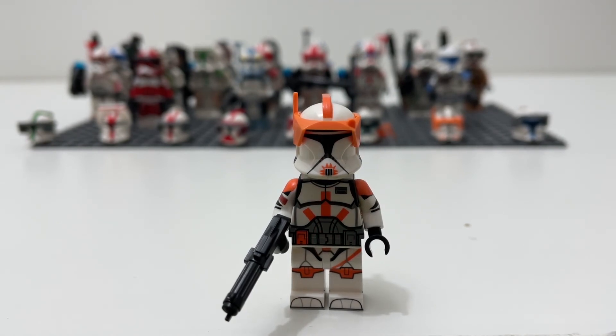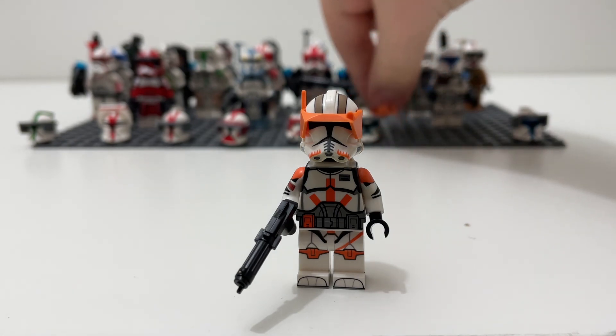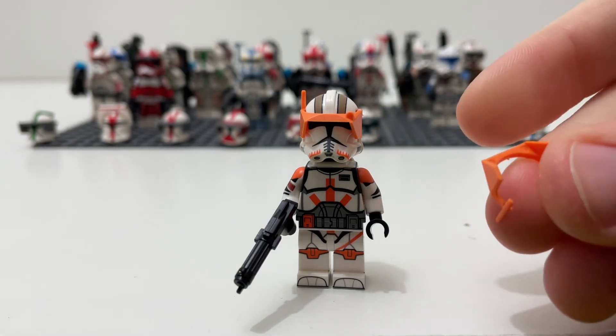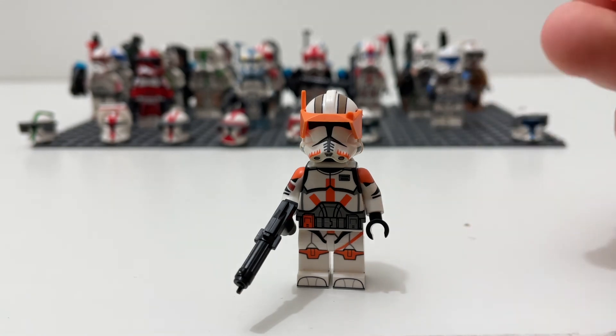Finally, probably the figure I was most excited to get: Commander Cody. This is Cody in his Phase One appearance, but as you can see in the background we also got a Phase Two helmet for him. Phase Two Cody has been desired by so many people and LEGO just doesn't bother to make him, so I decided to buy the Clone Army Customs version and I do not regret it. I also got an extra sun visor since they tend to break — not sure if that was intentional or a mistake on their part.